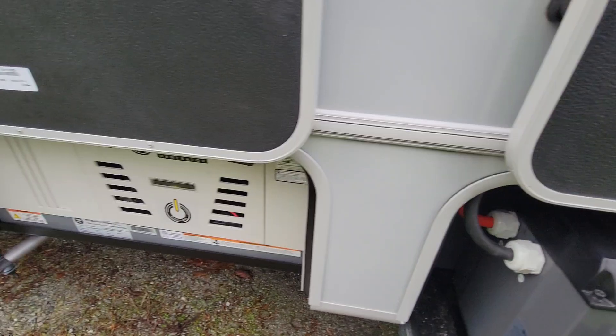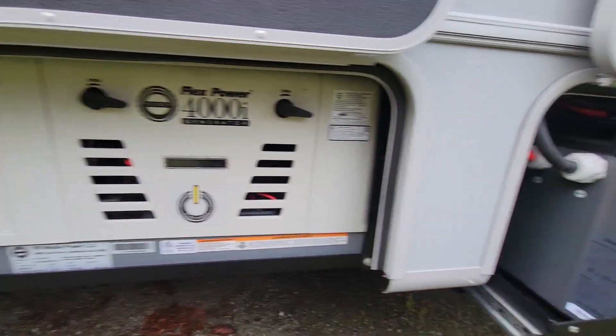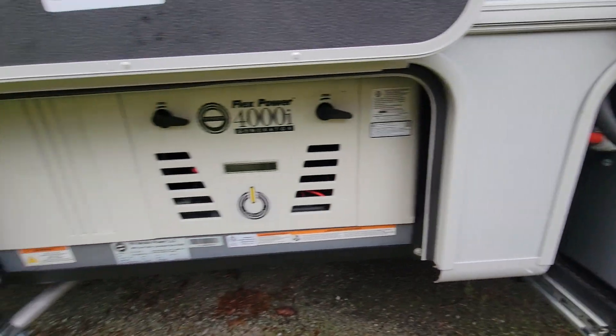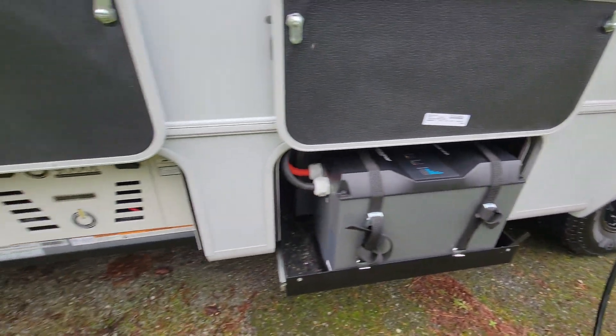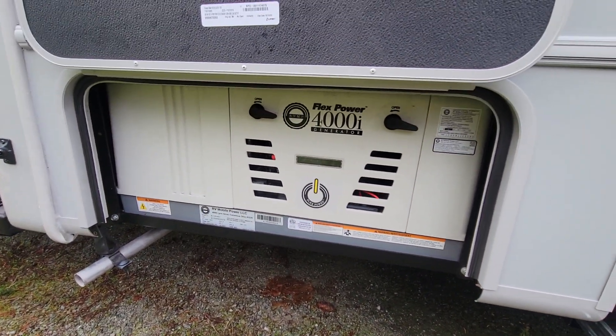This also comes with a generator. So these batteries will be charged by the solar you just saw on the roof, by the generator, by shore power, and by a second alternator inside the Transit engine.